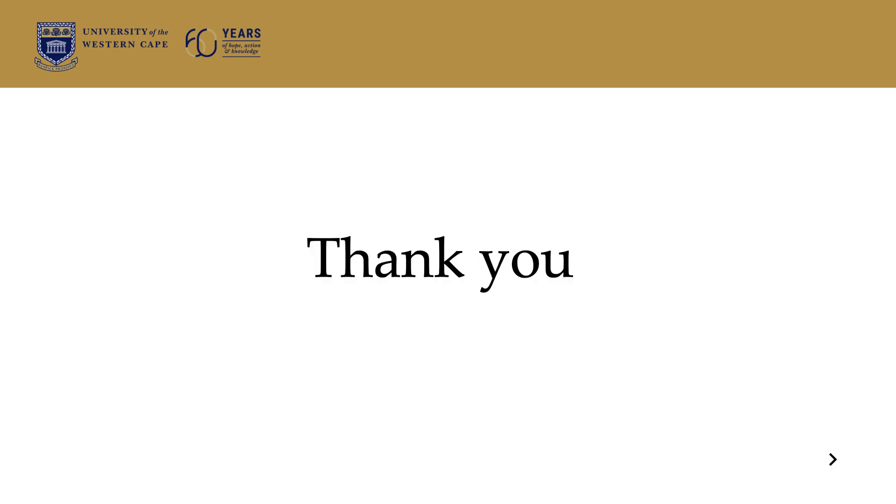Thank you. I hope that you have gathered enough information, and we will certainly be available if you have any questions that you need to ask about the course.